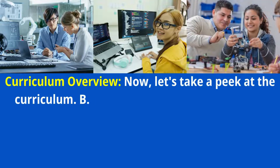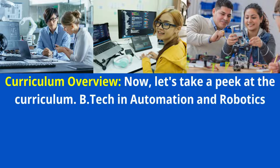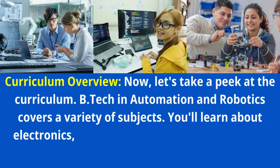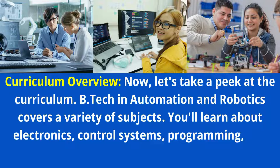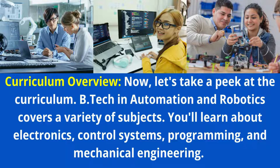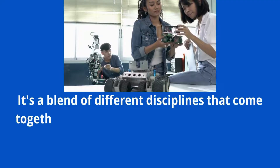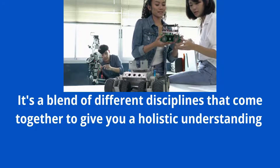Now let's take a peek at the curriculum. BTEC in Automation and Robotics covers a variety of subjects. You'll learn about Electronics, Control Systems, Programming, and Mechanical Engineering — a blend of different disciplines that come together to give you a holistic understanding of creating automated systems and intelligent robots.